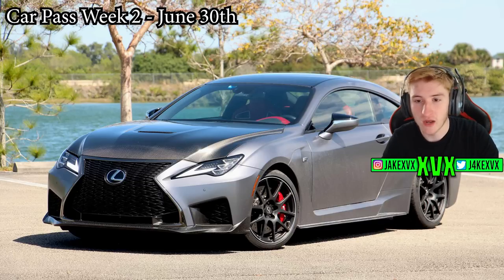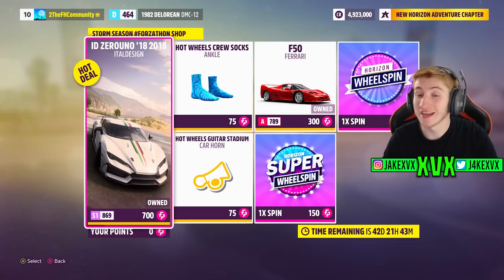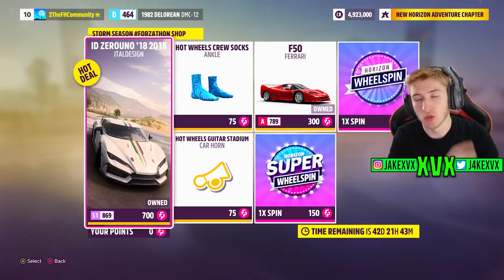That's four new vehicles so far. The Forzathon shop for that second week has the Italdesign Zerouno, the Ferrari F50, and two new cosmetics: the Hot Wheels Guitar Stadium Car Horn and the Hot Wheels Crew Socks, which are blue. Here are a few more screenshots of what's available that second week.